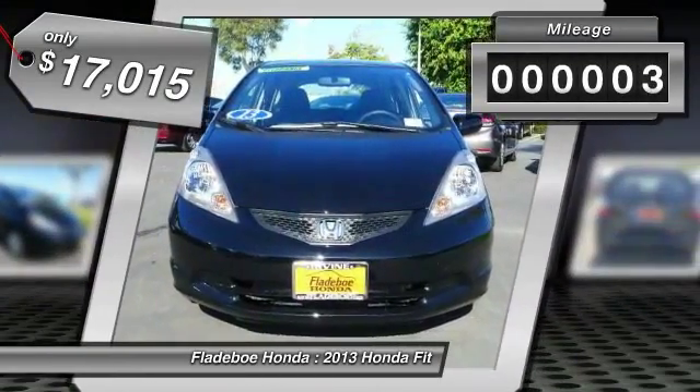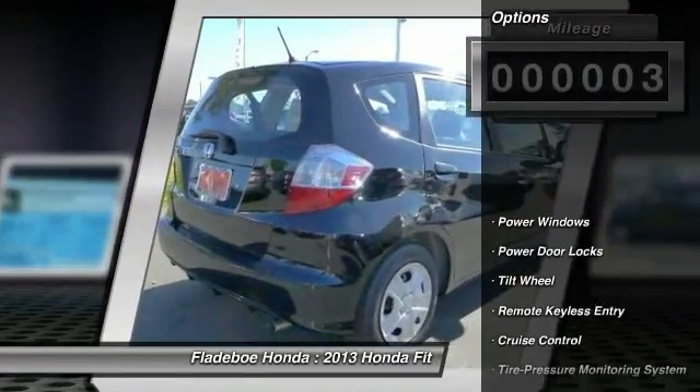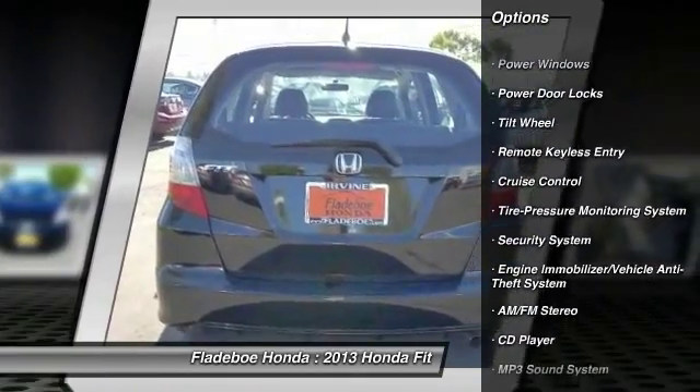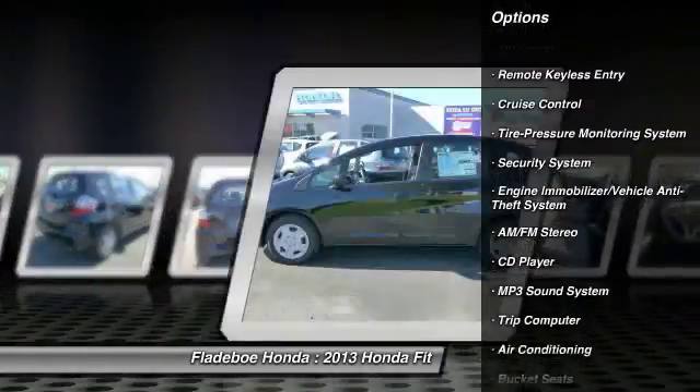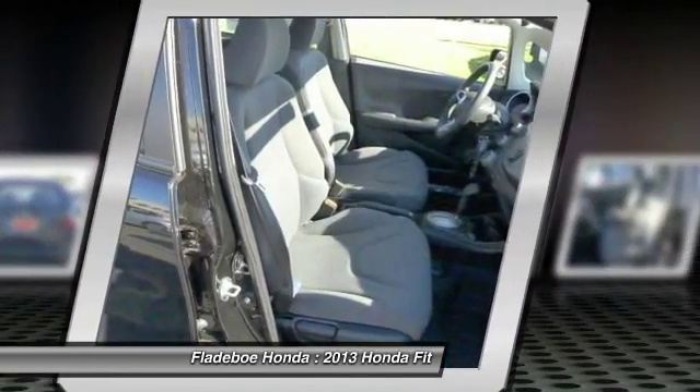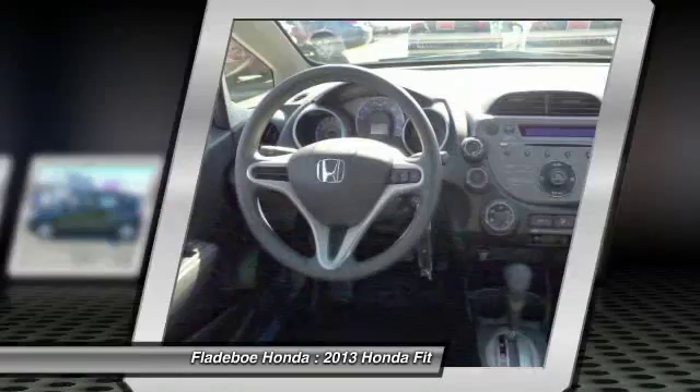This vehicle has less than 100 miles. Here are some of this vehicle's great options: traction control, anti-lock braking system, power steering, air conditioning, front cruise control, rear defrost, FWD, AM FM stereo radio, security system, bucket seats.